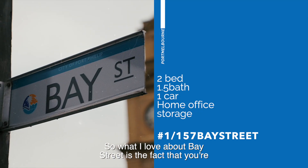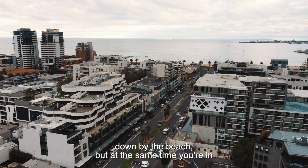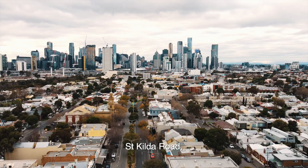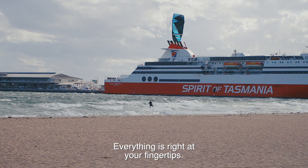What I love about Bay Street is the fact that you're down by the beach but at the same time you're in the heart of town — St Kilda Road, the Docklands Precinct — all in a matter of minutes. Everything's right at your fingertips.